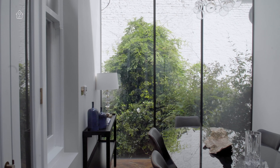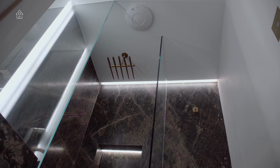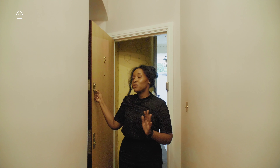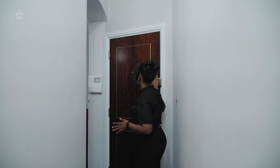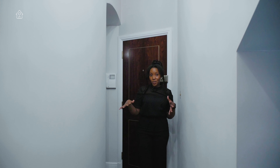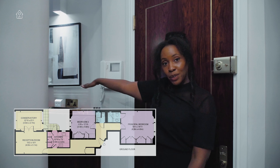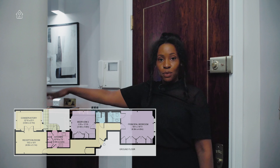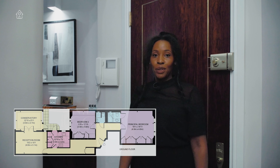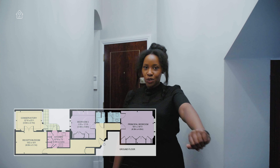Let's get started. We're coming to the apartment through this beautiful mahogany door with a brass inlay and brass hinges, and you'll notice that the style of the door goes all across the apartment, which is really nice. On the right we have a principal bedroom with an ensuite, another bathroom, and a second bedroom. Straight ahead we have a kitchen, a reception room, and an orangery.